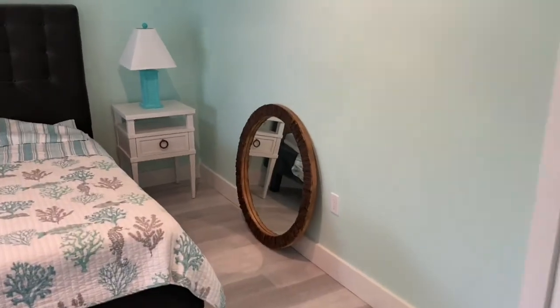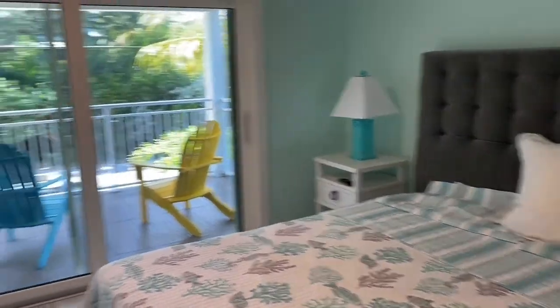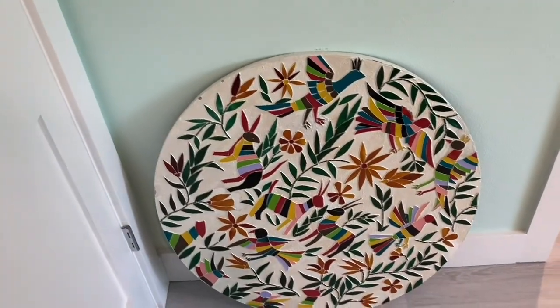That's the mirror we're talking about putting downstairs. Now you have this pretty picture — I think they want to know where you wanted that to go. And I was asking about this picture as well.